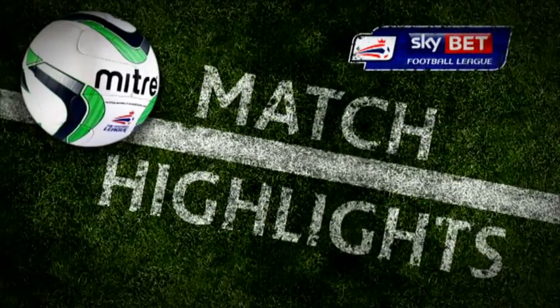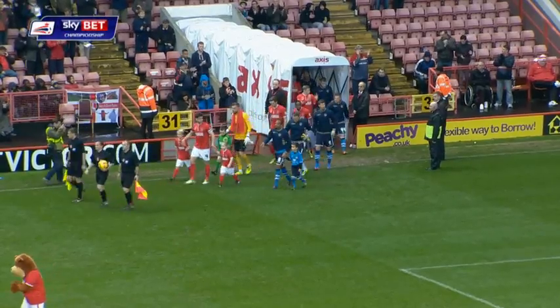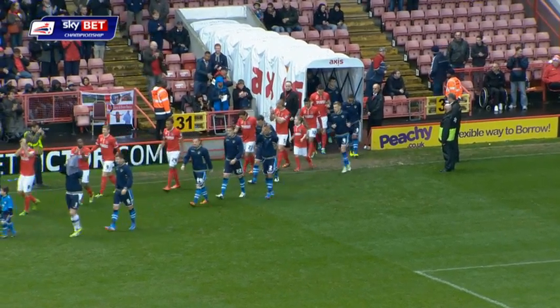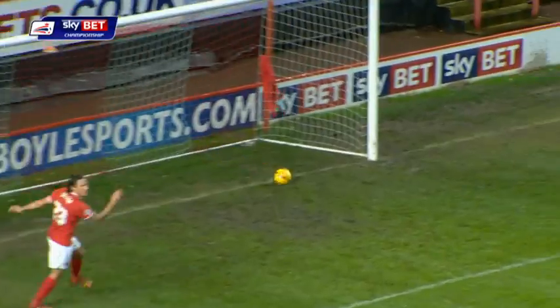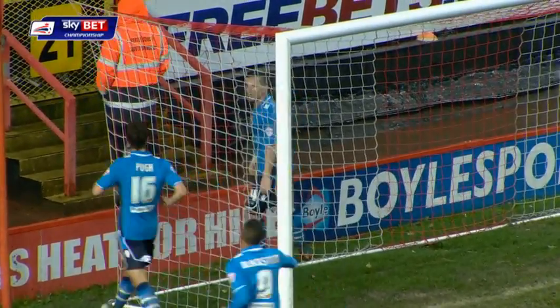Charlton Athletic! A cracking atmosphere at the Valley for this one as Charlton Athletic hosts Leeds United. Leeds might come here for McCormack! Leeds United strike first in South London.